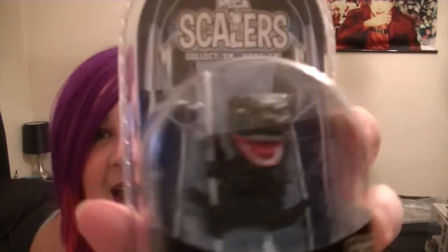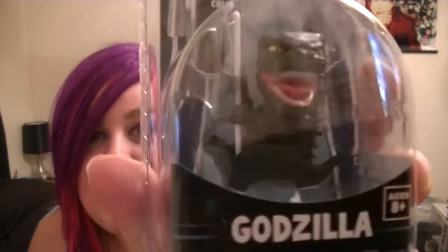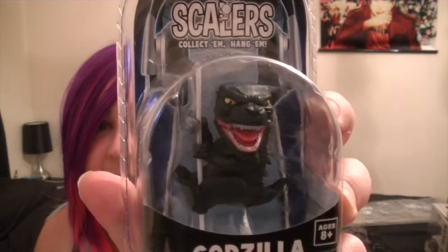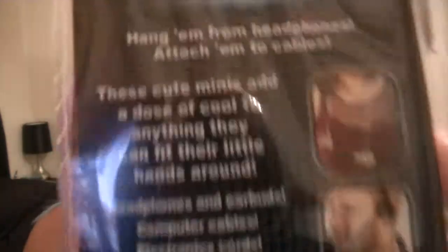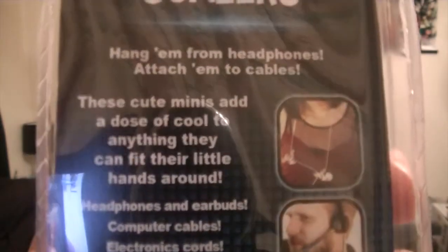The next thing I got I was really excited about. I love them. They are the Scalers by NECA. I have little Godzilla — he is so cute, look at him. The great thing about them is they hang onto your earbuds or any kind of computer cables, electronics cords, lanyards, video game cables, microphone cords, shoelaces, pull cords. So anything cord-like, they will fit on.